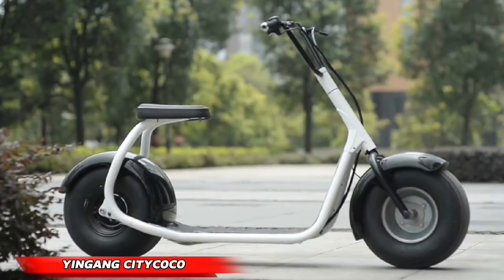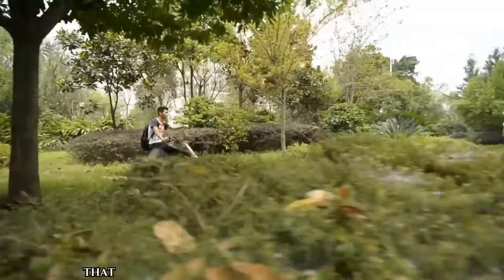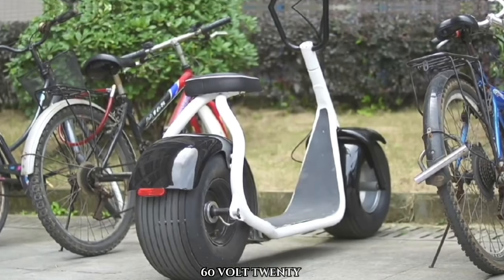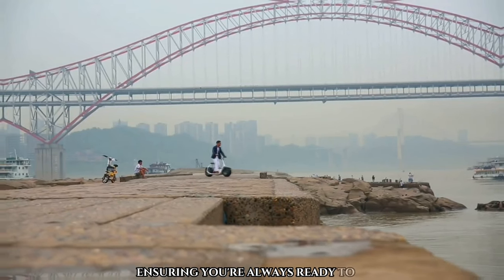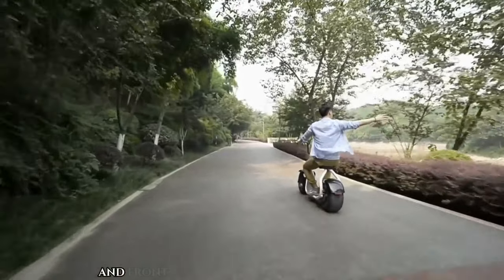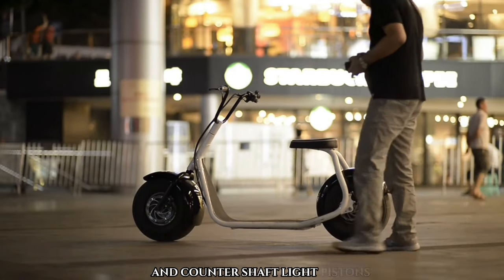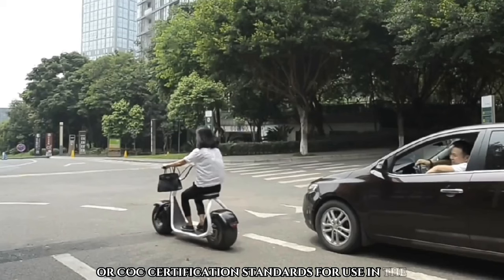Yingang City Coco. Meet the Yingang City Coco, a fat-tired electric scooter with a powerful motor that can reach speeds of up to 40 km per hour and cover 50 km on a single charge. Its 60-volt, 20Ah lithium battery charges in 6 to 8 hours, ensuring you're always ready to ride. This scooter is equipped with LED lighting, a digital speedometer, and front and rear disc brakes for added safety. It also features number plate brackets and meets EEC or COC certification standards for use in the EU.